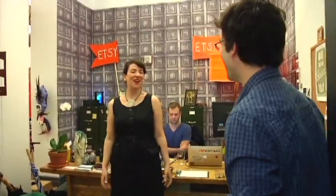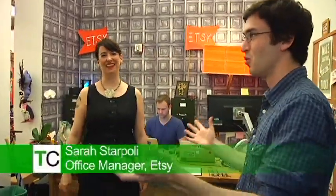Now we're in a foreboding hallway in the building that Etsy is located in, but behind this door — look how nice and homey it is now. This is Sarah, the office manager, and she's going to give us a tour of Etsy, which as far as I can tell is one of the most unique offices — they have so much cool stuff just everywhere, which isn't that surprising given it's Etsy.